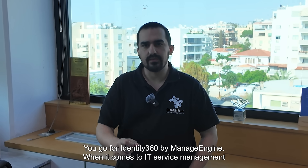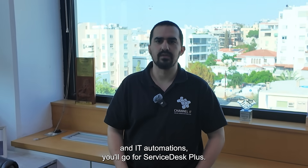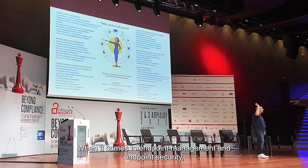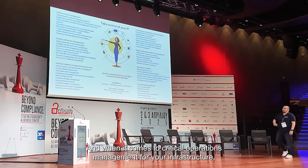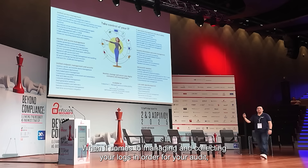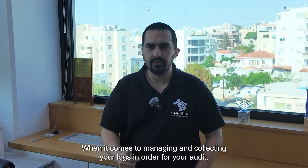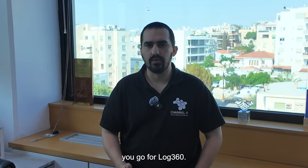When it comes to IT service management and IT automations, you go for ServiceDesk Plus. When it comes to endpoint management and endpoint security, you go for Endpoint Central. And when it comes to critical operations management for infrastructure, you go for Operations Manager. When it comes to managing and collecting your logs for your audit, you go for Log 360.